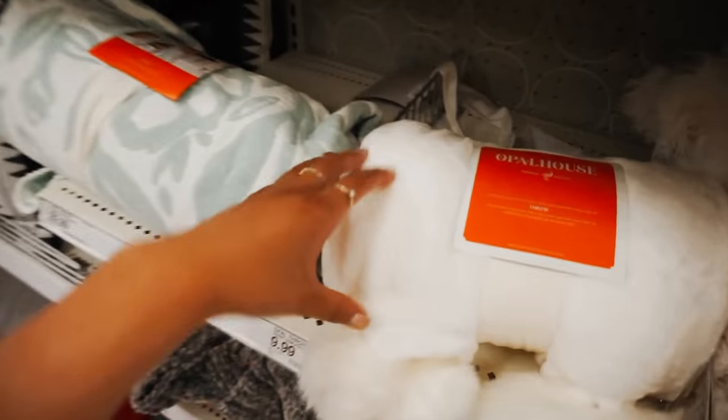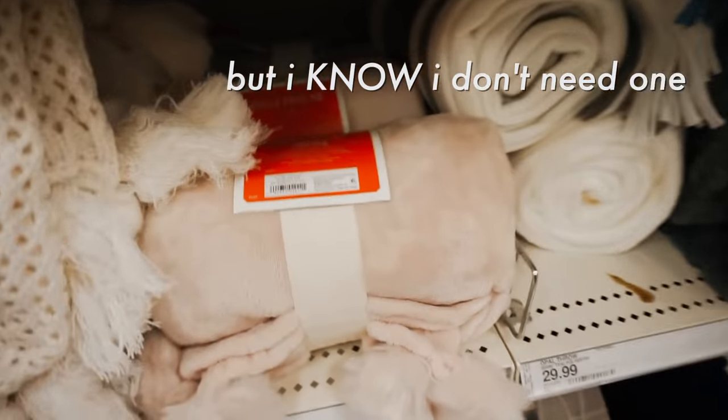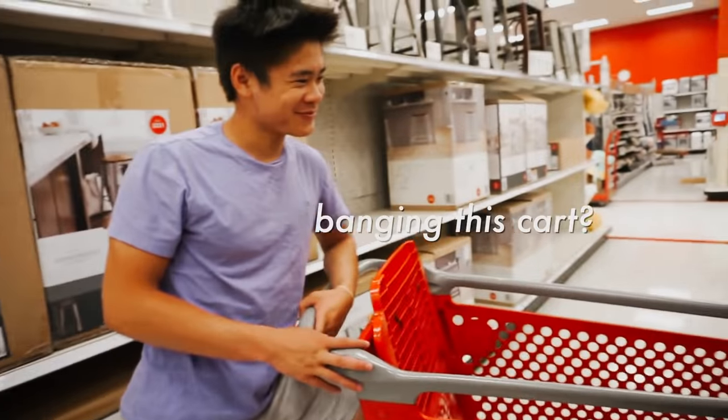I'm literally so awkward in public — I'm so shy and it's weird vlogging right now. Blankets are my weakness and Opalhouse is like my favorite brand from Target. I really want to get a blanket but I know I don't need one. This one is so cute though — it has little pom-poms and it matches my room theme.